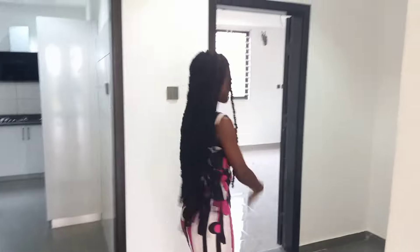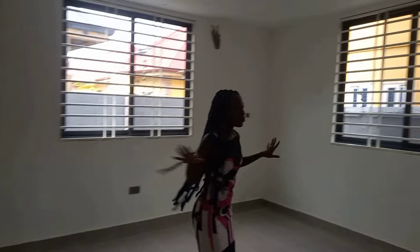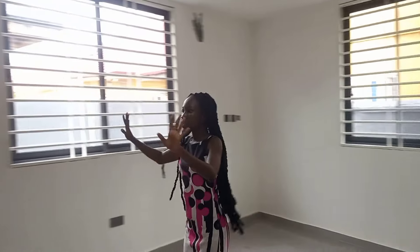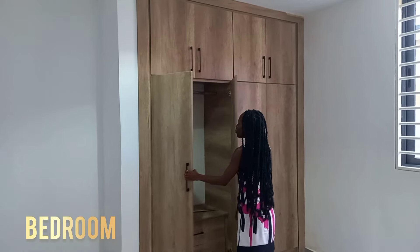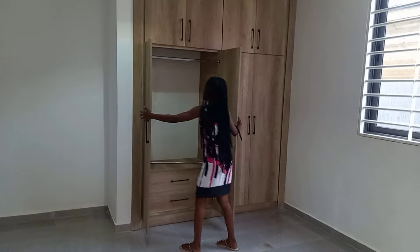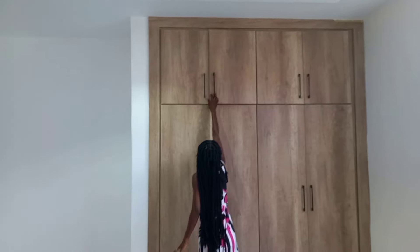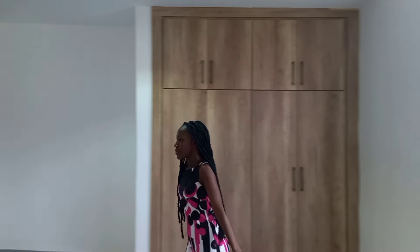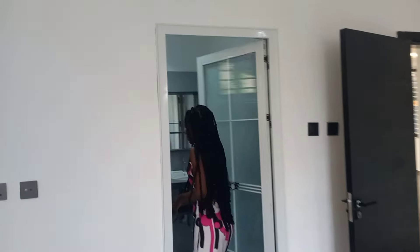So there is a room here downstairs. This is one of the bedrooms downstairs. I love the color — it looks good. The windows are big, they open top and down. It's very spacious.